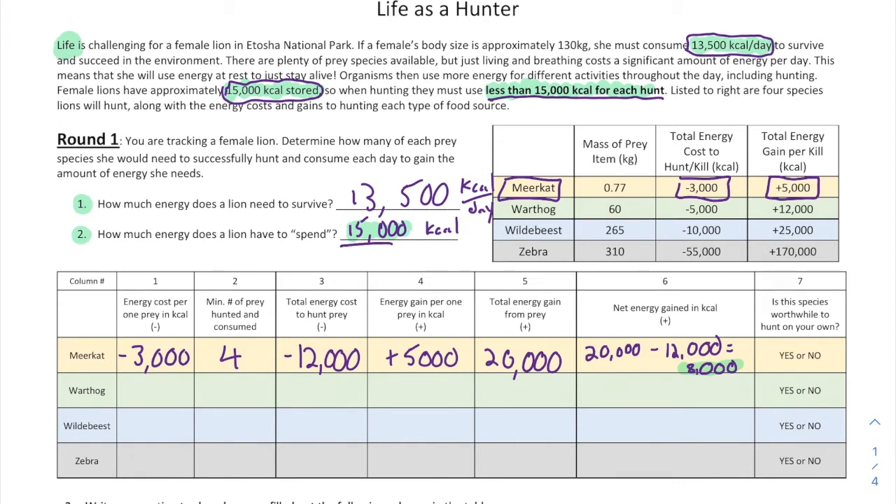So 8,000 kcals net. Is that enough for a female lion to survive that day? You need 13,500 kcals per day to survive. Did we get that by hunting four meerkats? No. So is this a worthwhile species to hunt on your own? No, it is not.